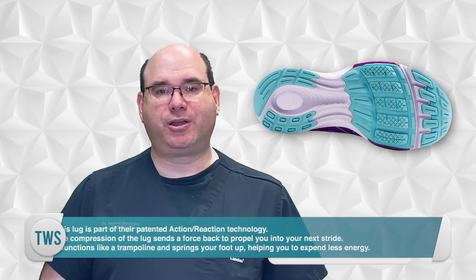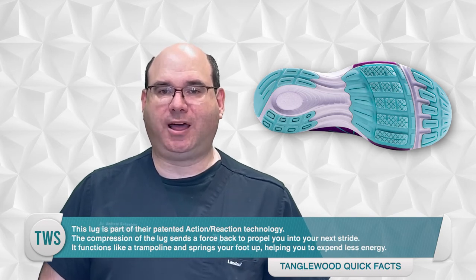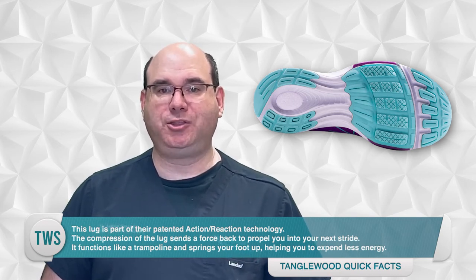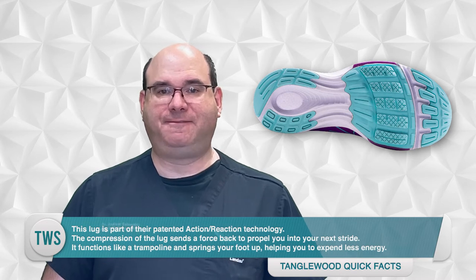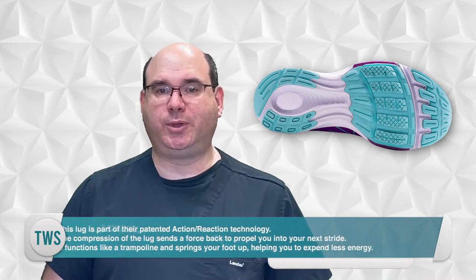The lug is part of their patented action-reaction technology. The compression of the lug sends a force back to propel you to your next stride. It functions like a trampoline and springs your foot up, helping you to expend less energy, so the heel doesn't get in the way of your midfoot or forefoot strike.